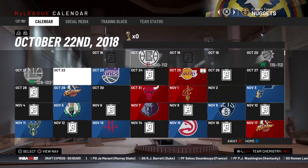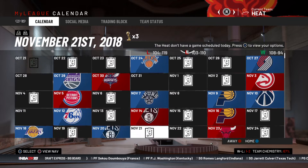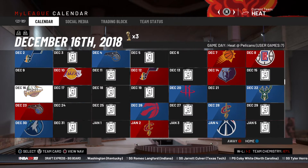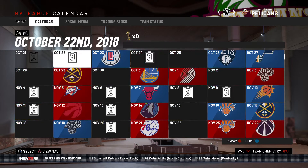I like the Spurs design here. I'm gonna go to my Heat one. Let's look for a Pelicans game — they've got a Pelicans game on December 16. That's how it looks. It's kind of on top, but you know, that's the Pelicans.